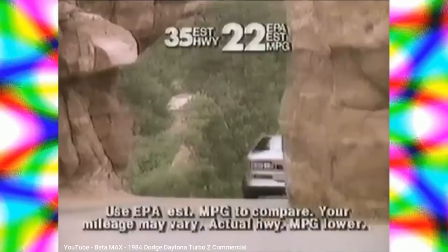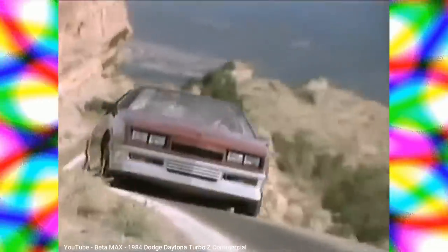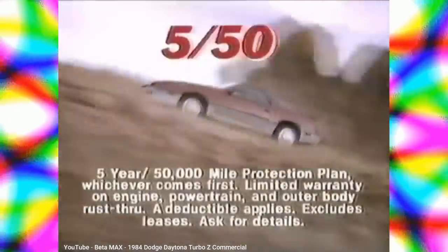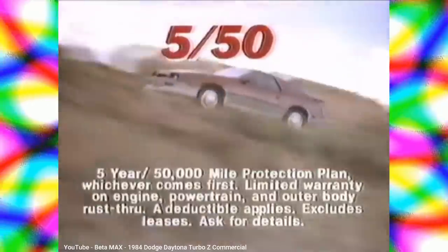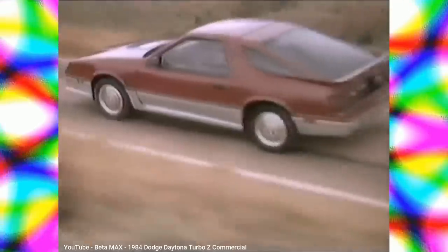Back in 1984, Chrysler's Dodge division resurrected a name from their Mopar muscle car past — the Daytona — to be a new sports car to rival the Camaro and Mustang. Although this new Daytona was really just a modified Chrysler K-Car in disguise, it slowly evolved over its 10-year run and distanced itself from its humble K-Car origins. This is the story of the Dodge Daytona.